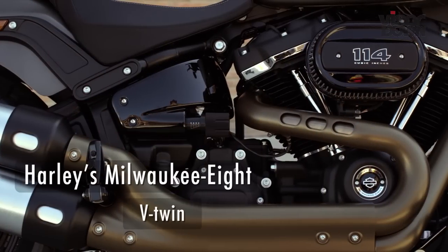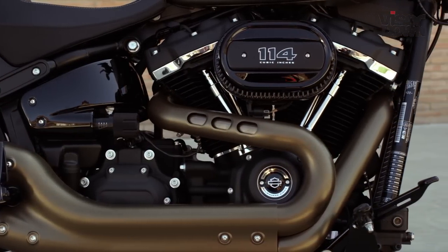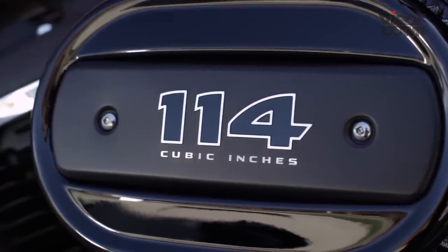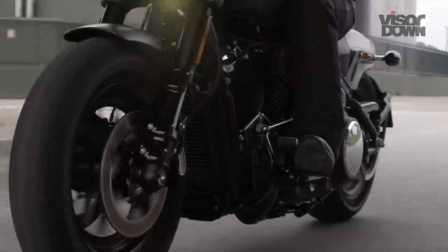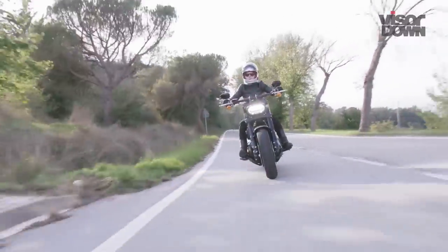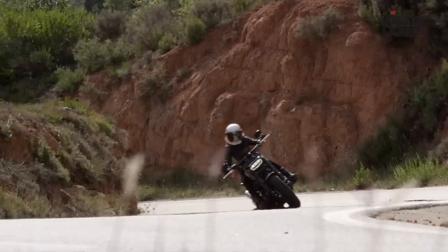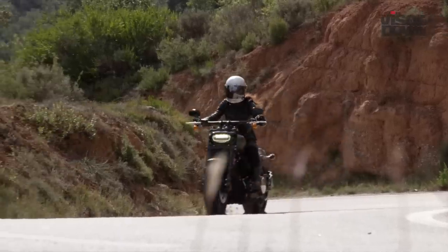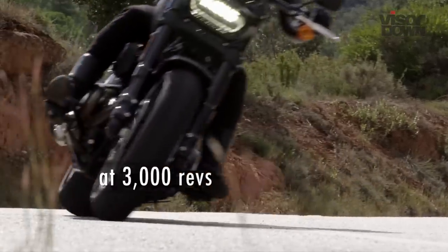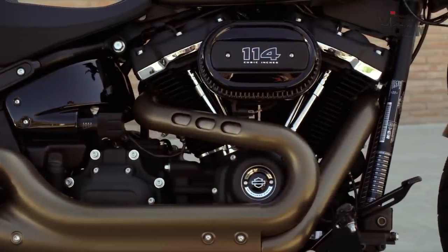Under that tiny tank sits Harley's Milwaukee 8 V-twin, which was first seen in the 2017 Tourer range. For the Softails, it's received dual internal counterbalancing which works with the rigid engine mounts to reduce vibrations. Harley-Davidson's trademark potato-potato-potato soundtrack is still there, as are vibrations, albeit lesser so at higher speeds. The 1868cc 114 powertrain makes 114 pounds per foot of torque at 3,000 revs, while the engine tops out just shy of 6,000.